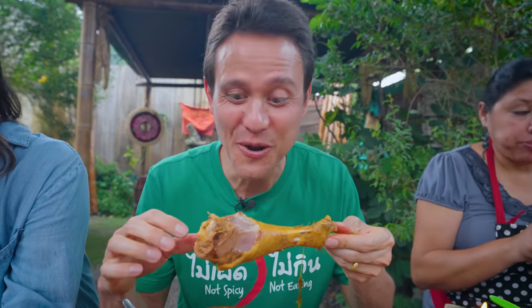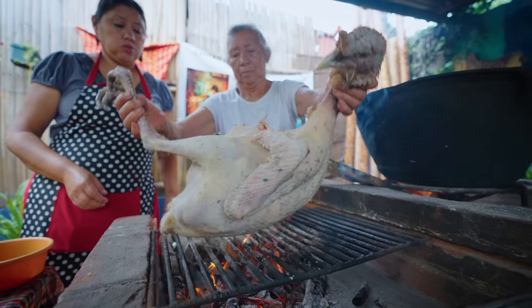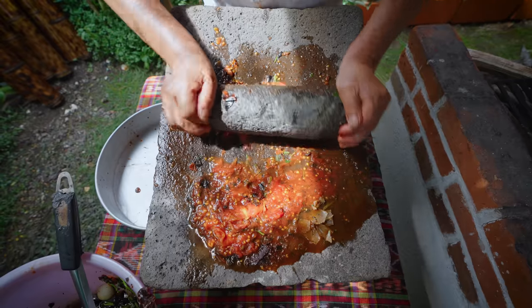It's so clean, so fresh, and we're going to see the entire process — all the way from a live turkey to how they roast and toast all the different spices and grind them to put them into this dish.